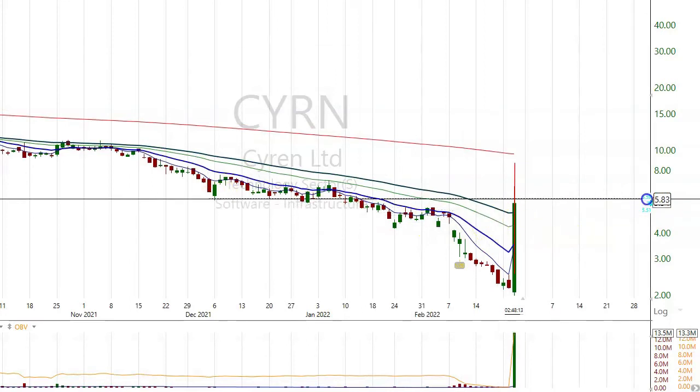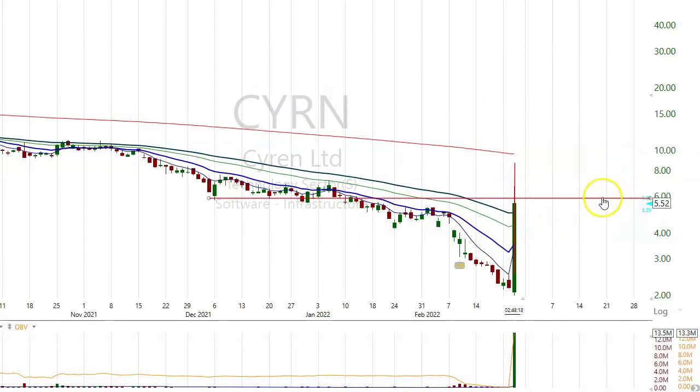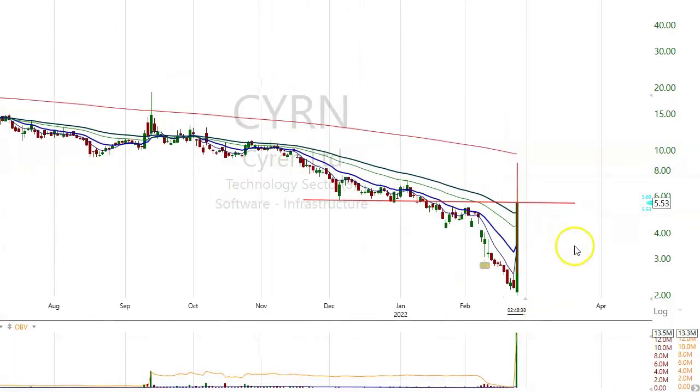Because two things happen: people that were in the stock previously are just going to get out of it. People that bought it at $2 see that at this level everybody wants to get out, so they'll sell too. And those short sellers that missed the buy at $2 and $3 see that it's coming into resistance, so they'll short the stock.